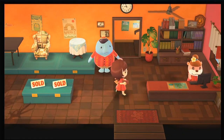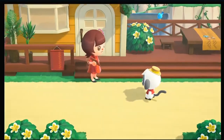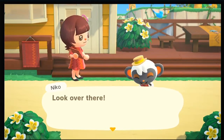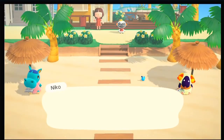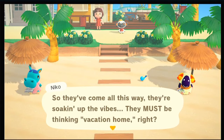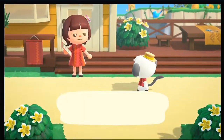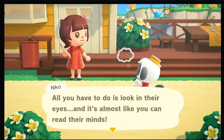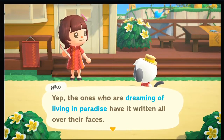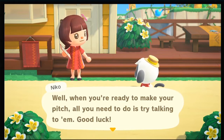Bordo said hi today — in silence. That's progress, right? So apparently they're on the beach, so we're going to go check everything out. Hello Nico! Hey, you're starting on your next job. Nico's here to help. Visitors like to hang out on the beach — they've come all this way, soaking up the vibes, they must be thinking vacation home. All you have to do is look in their eyes and try talking to them. Good luck!